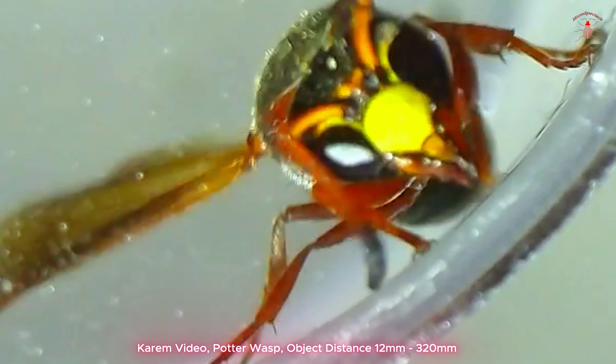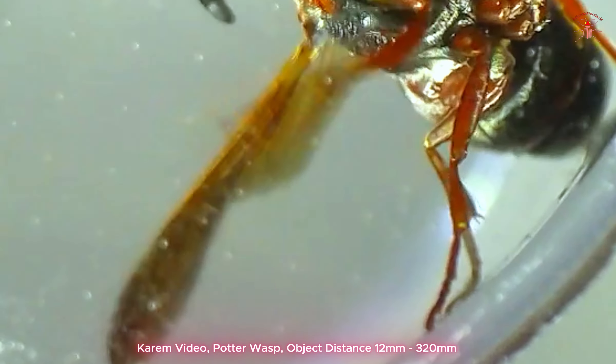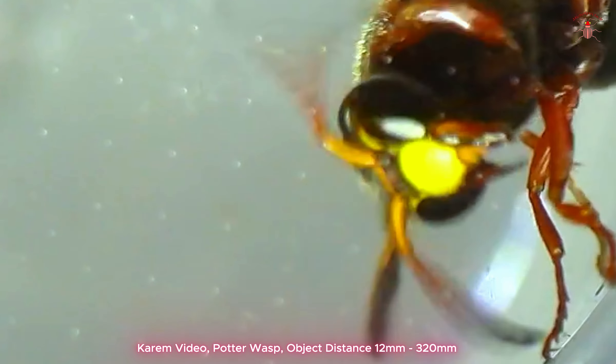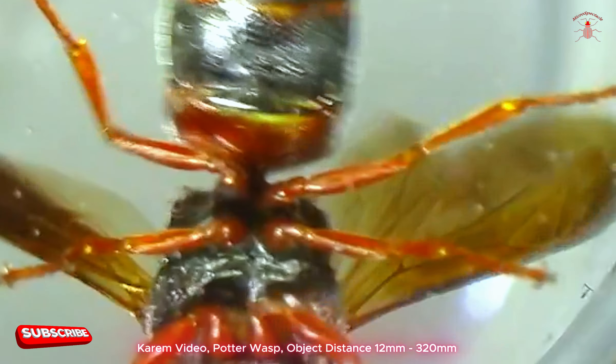Their nests are usually constructed from mud, which the wasp shapes into pot-like structures, often attached to plant stems, walls, or other surfaces. These nests serve as a place for the female to lay her eggs, providing food for the larvae once they hatch.